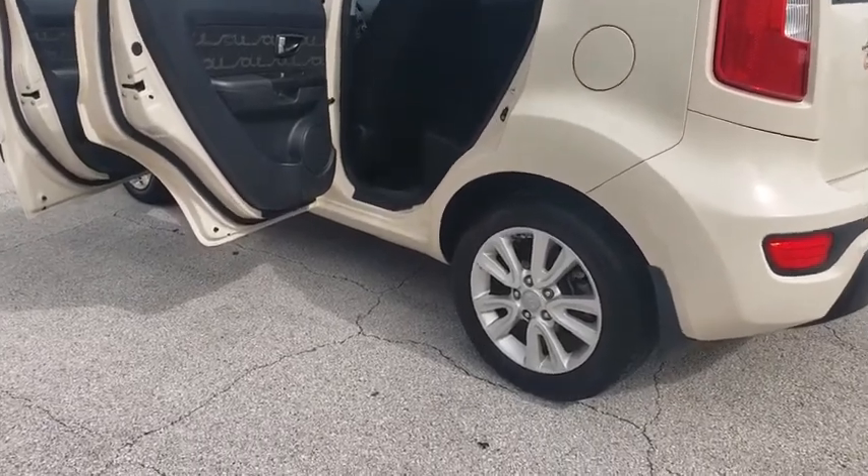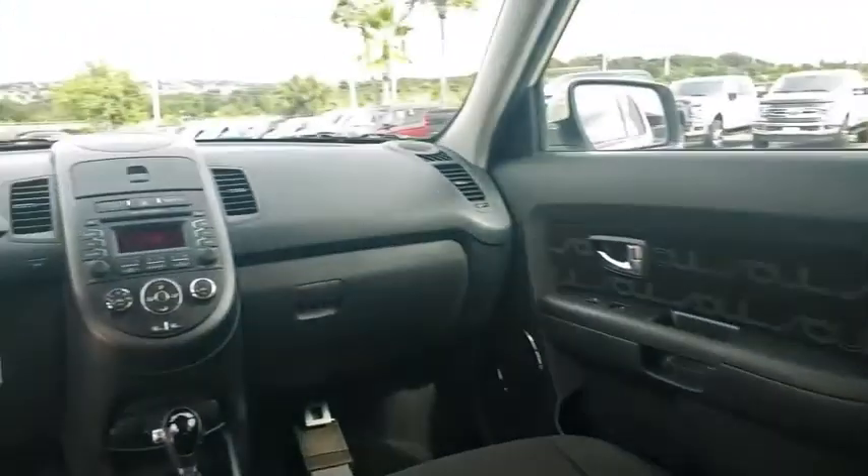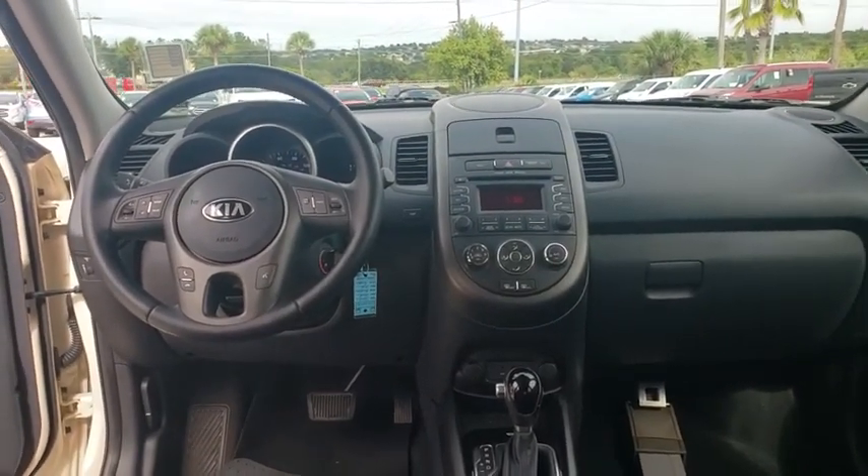Traction control, stability control, anti-lock braking system, steering wheel audio controls, keyless entry, leather-wrapped steering wheel, Bluetooth, dual airbags, power steering, adjustable steering wheel.